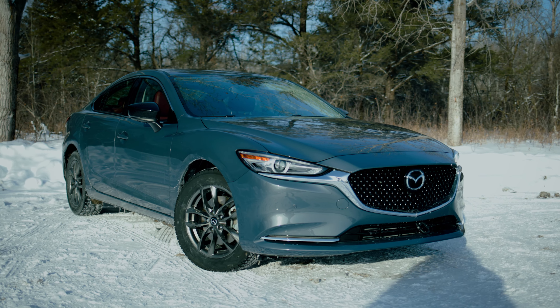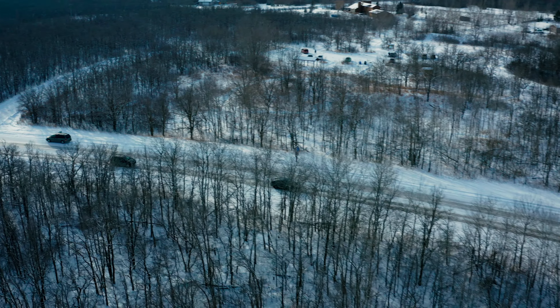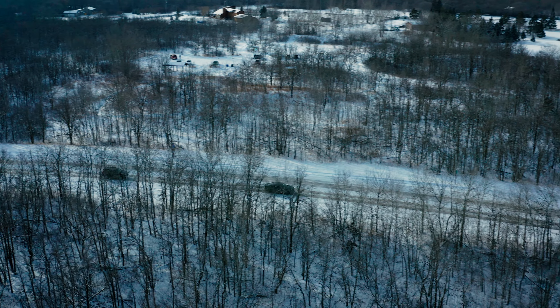Another really cool thing that Mazda does is called G-Vectoring Control Plus. What this does is when you turn the steering wheel, it dumps just a little bit of torque out of the engine, shifting just a little bit of weight forward to allow the wheels to hook up a little bit better.